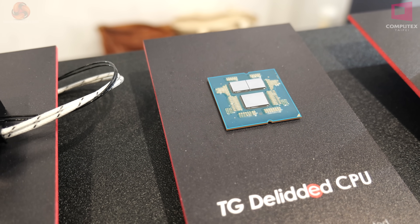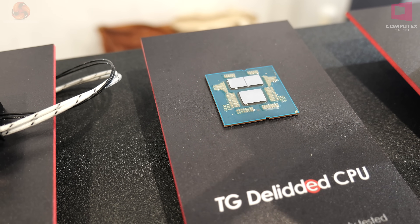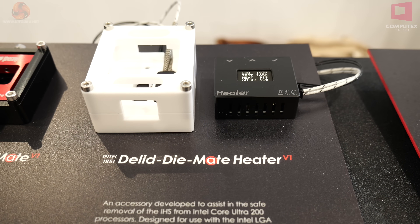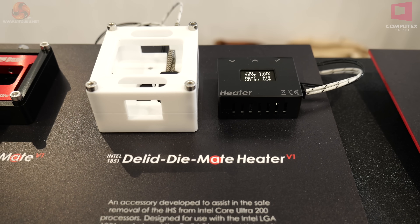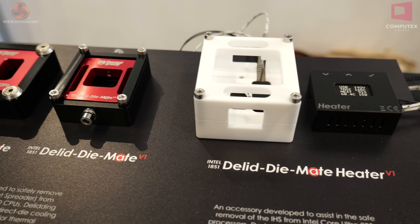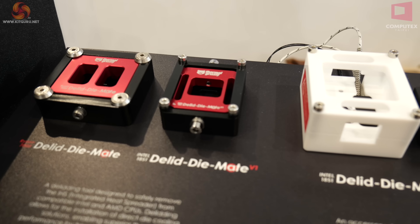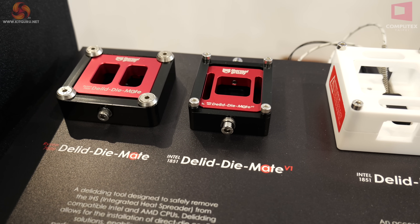Also, if you break it they'll know you broke it. This means you don't need to buy a Delid Diamate heater, and furthermore you don't need to buy the Delid Diamate itself. So actually buying a delidded processor from Thermal Grizzly saves you money.